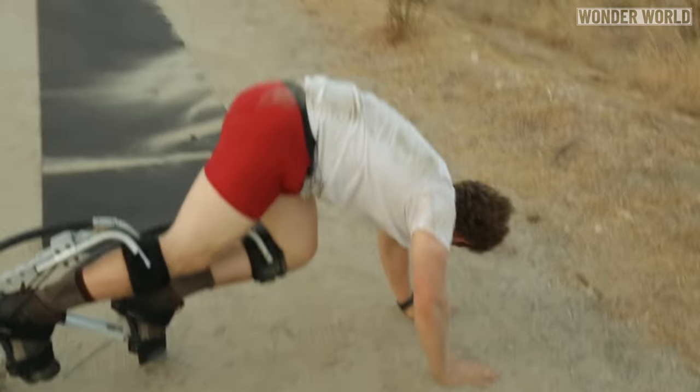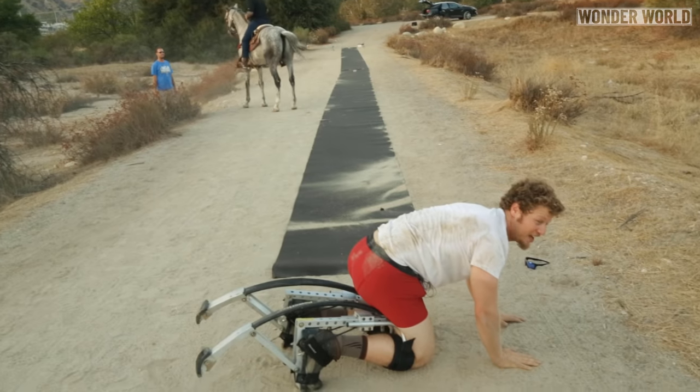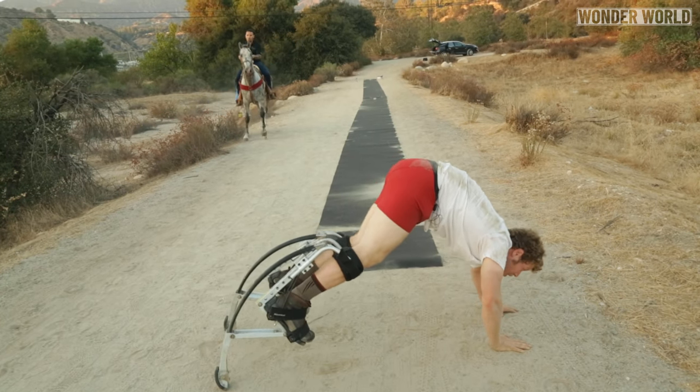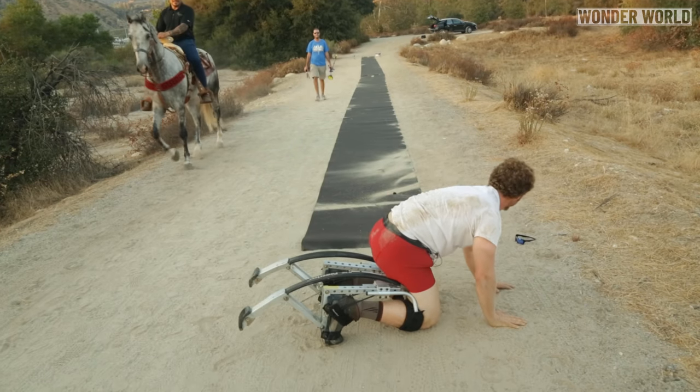I'm cool. Yeah, I'm fine. I didn't hit him, I just slid.